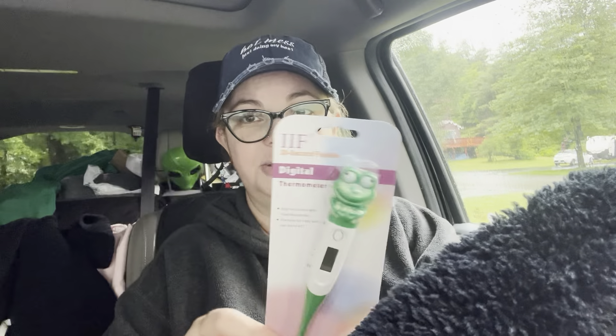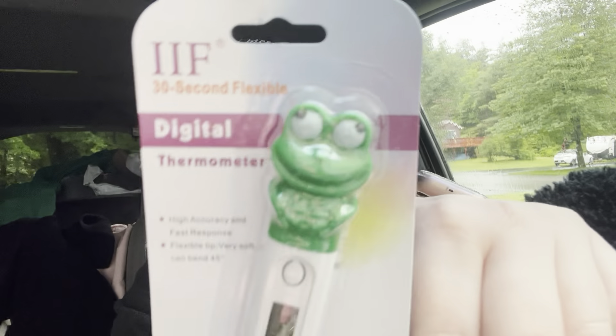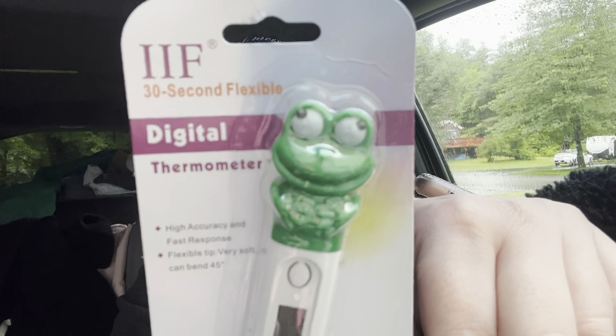The next thing I found was this little frog thermometer. I've seen quite a few people haul these — they're very cute. My kids are all older, but even still, this is so cute and I'm probably going to put it in my first aid kit. I can't wait to try it out.